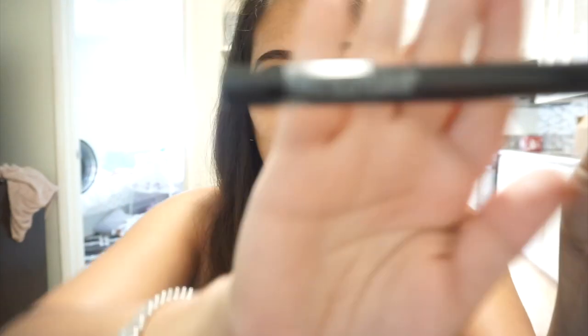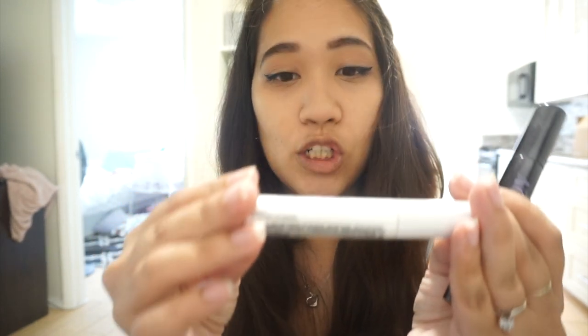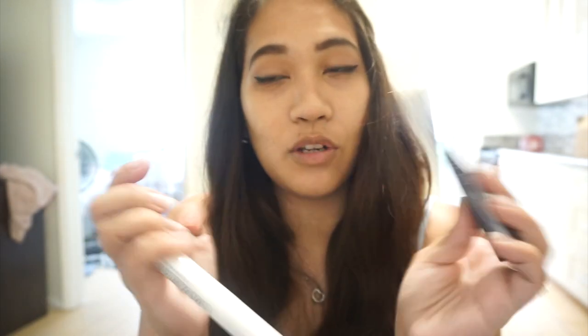The second beauty favorite is the Wet and Wild break-up proof waterproof liquid eyeliner. This is my go-to eyeliner — it's waterproof and it gives you that wing you're looking for. The next thing is a duo combo: the Urban Decay subversion volumizing lash primer, which you put on first, and then you go in with the Urban Decay perversion mascara. I love it because you're priming your lashes with the white primer, and when you apply the mascara over it, it looks darker and really cool.